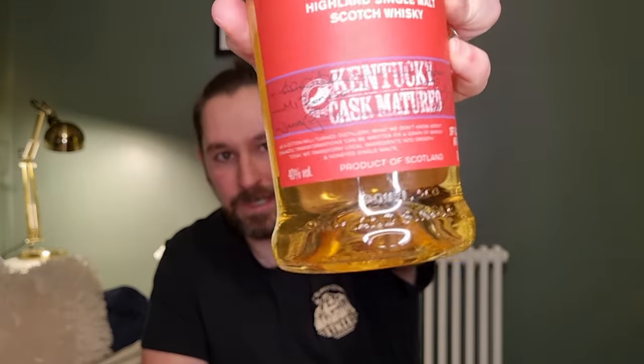What I'm doing with these is gifting them and mixing them into cocktails, and that is kind of what they're there to do. Now, this is a bottle at 40%. It will be chill filtered. As for natural colouring, it doesn't say anywhere on the bottle.